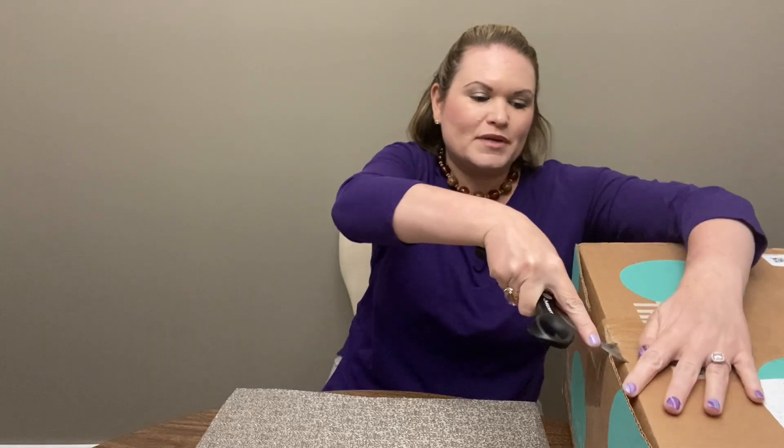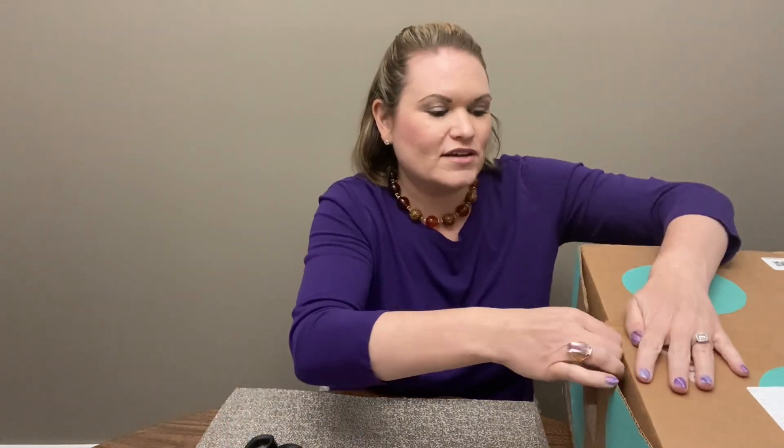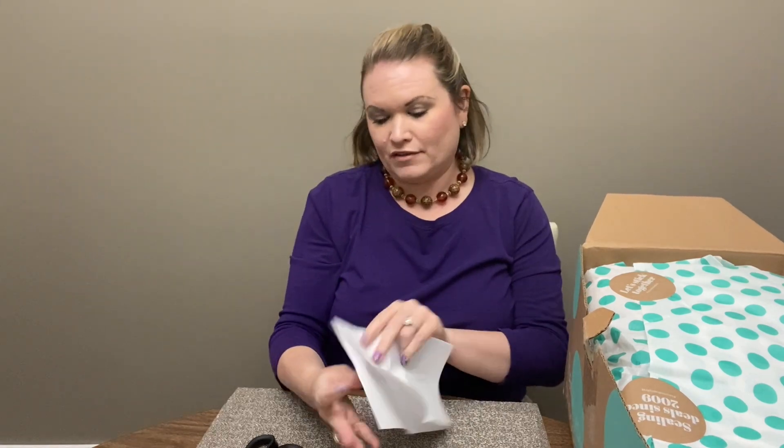Today we're going to be opening another designer box and this one came from Mechanicsburg, Pennsylvania. This is from ThredUp and you do get seven pieces. It's considered DIY as the items can be damaged and need a little bit of TLC before they can be listed. This runs $120 plus tax and I ordered this one on May 5th.